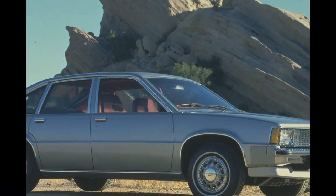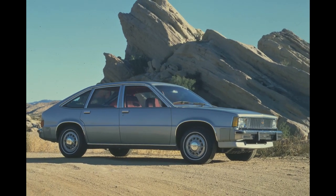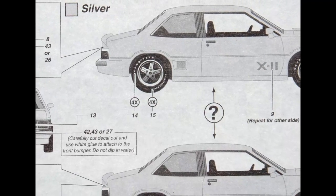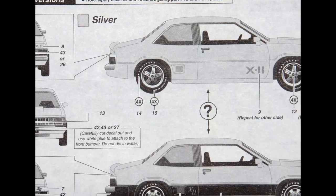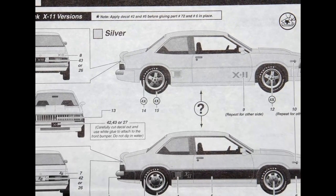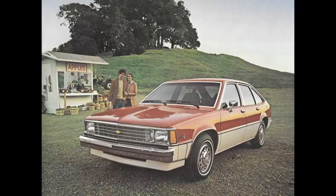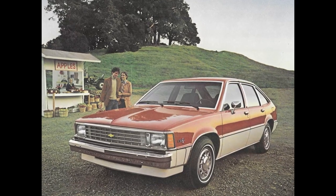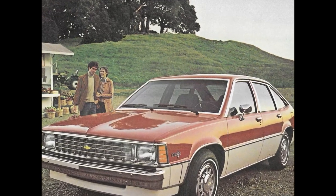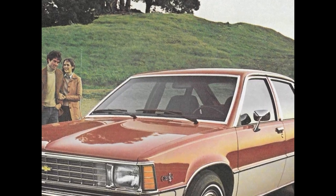In April 1979, the Citation was released as a 1980 model in two trim levels. Alongside the standard trim, a sporty X11 version was produced. Priced under $6,000 — $18,846 in 2020 dollars — with hatchbacks in a much larger package than the Dodge Omni or Plymouth Horizon, demand proved very high. Helped by an April release and yet another gasoline shortage, over 800,000 Citations were sold by Chevrolet for the model year.